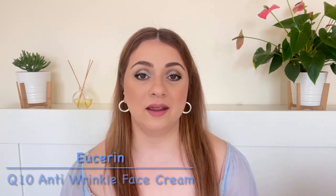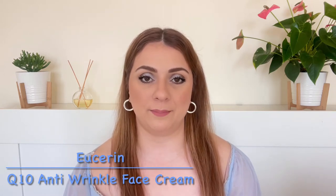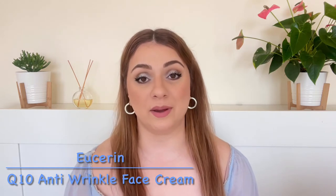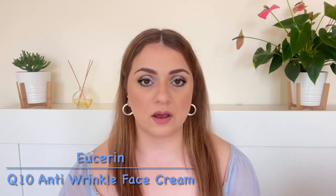Hi everyone, welcome back to my channel. Today's video is going to be a review of a face moisturizer or a face cream. It is by Eucerin and it's called the Q10 Anti-Wrinkle Face Cream. I personally have been using it for quite a while now and I definitely have some thoughts. If you want to know more, make sure you stay tuned.